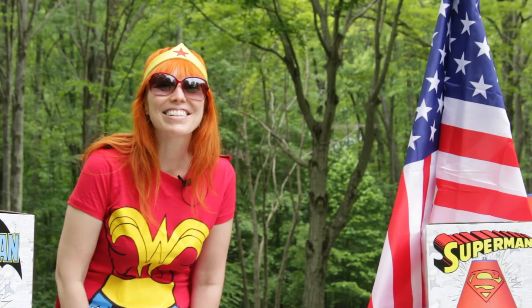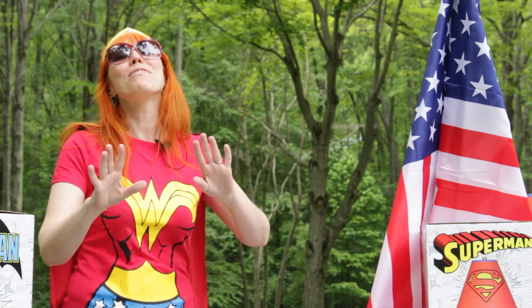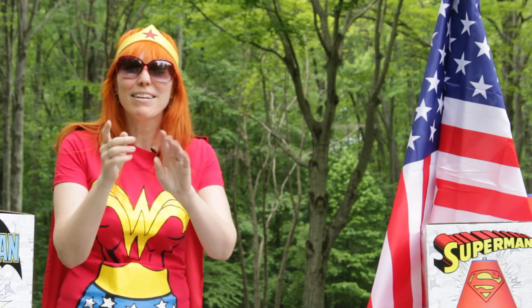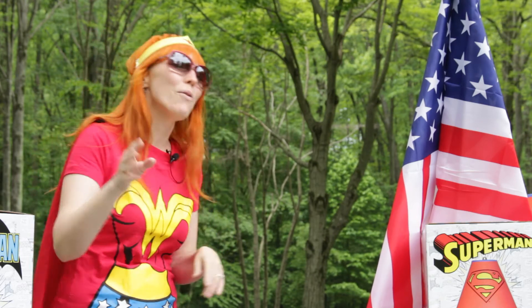Hi guys, it's Just Jen here at Cleveland Street Novelties getting ready for the 4th of July. Now many of you know I have tons of collections. I've got my Nightmare Before Christmas collection, which is near and dear to my heart. I've got a Tim Burton collection that one day I'll share with you guys. My Beetlejuice, Living Dead Dolls, Boney Bunch.